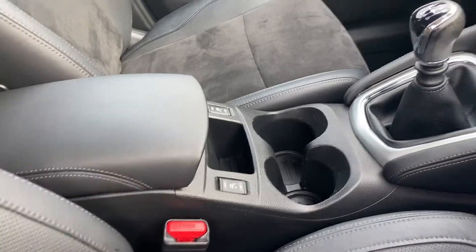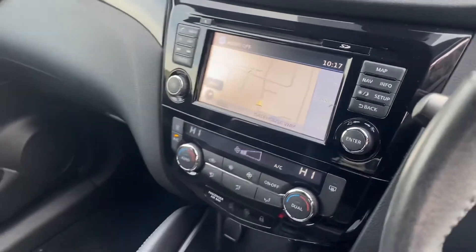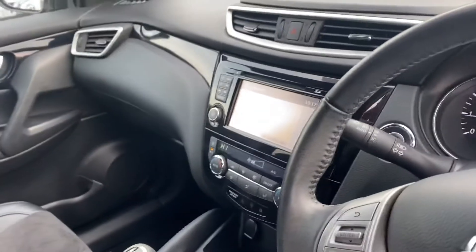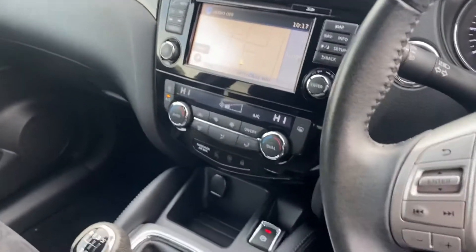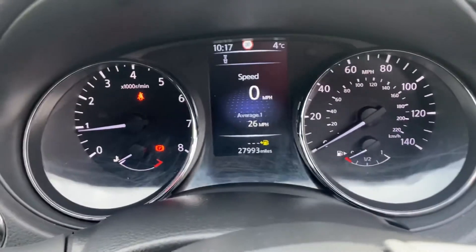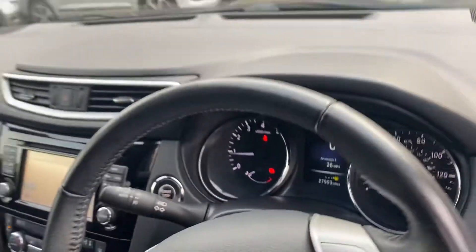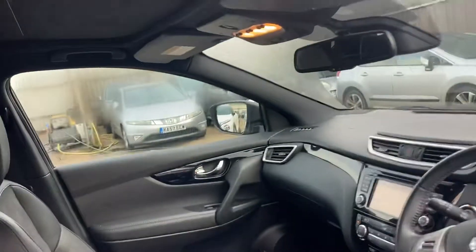It's got heated front seats, sat-nav as you can see here, and around-view cameras — a camera at the front, back, and both sides. Air conditioning, climate control, forward emergency braking, lane departure warning, blind side recognition, and automatic lights and wipers. Another nice feature on the N Vision is the black roof lining, which is normally grey, and you've also got the glass panoramic roof, just opening up now.